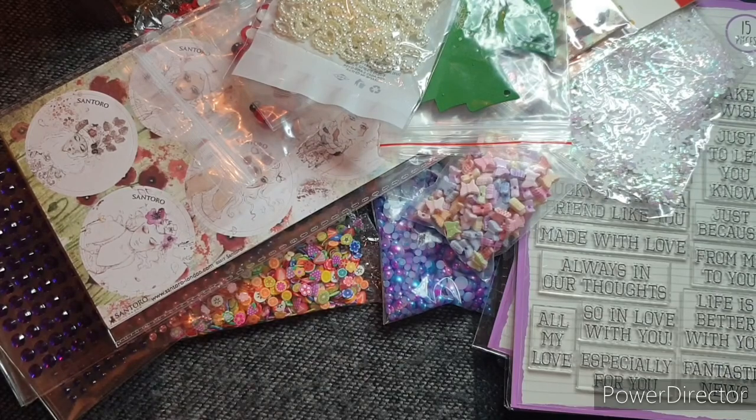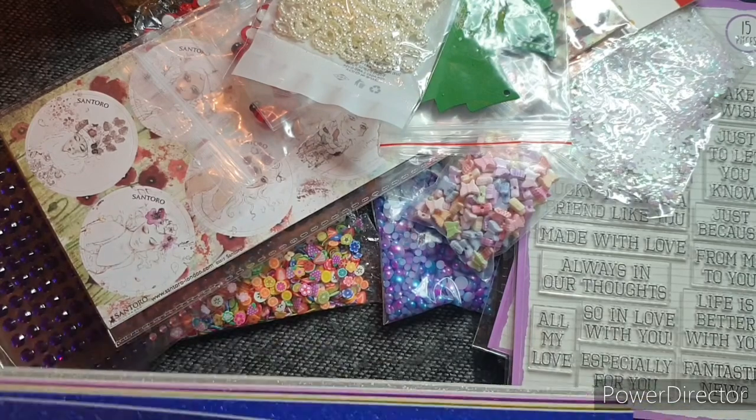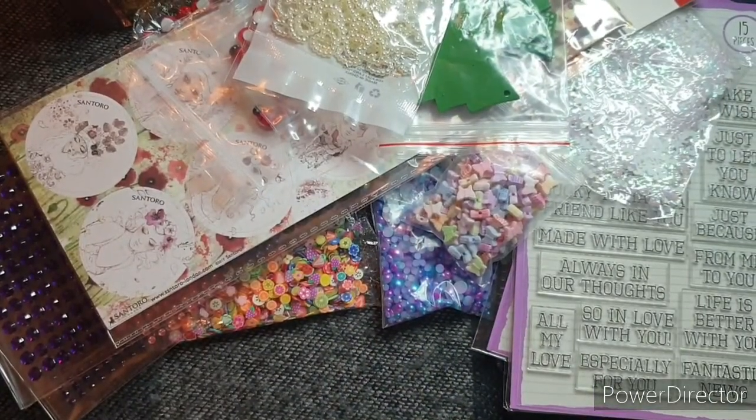I saw some glitter card — it's always handy to have — so I've got two of these. Let me open one and have a look at the colours. It's A4 — two blue, two kind of mustardy gold, two purple, two green, and two really pretty silvers. It feels really nice and it's non-shed by the look of it because it's not coming off my hands. So I got two of those and again I think I'm going to put one aside.